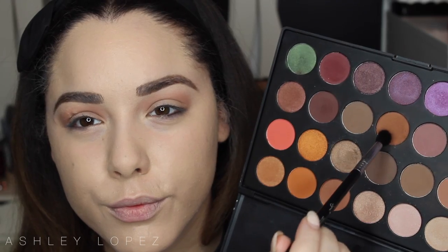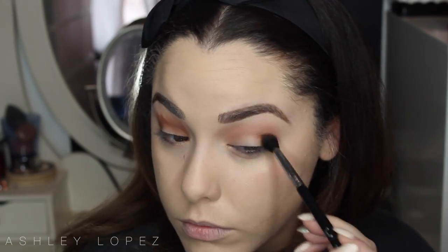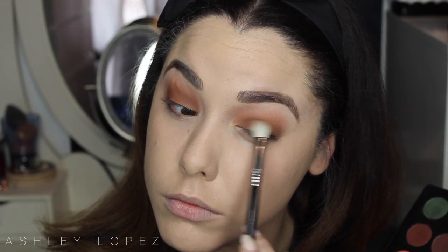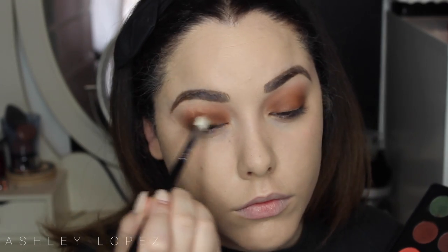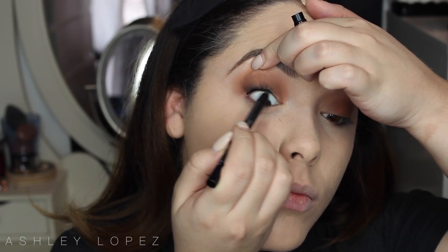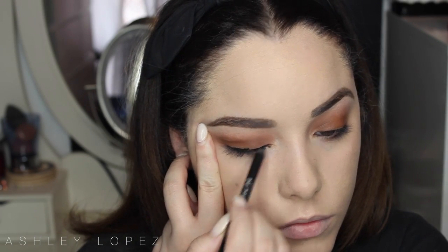Next I'm taking a slightly darker, warm orangey-brown shade on a diffuse crease brush from Sigma, blending it on the outer corner, through the whole crease, and on the inner corner too. We want that darkness across the whole eye — nothing focused on one specific area, the whole look should be dark and grungy and in unison. Then I'm taking that same shade on a Sigma E25 brush and popping it on the lid of the eye, buffing it all over.